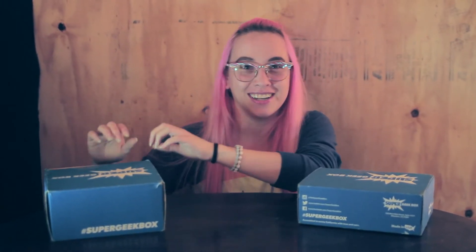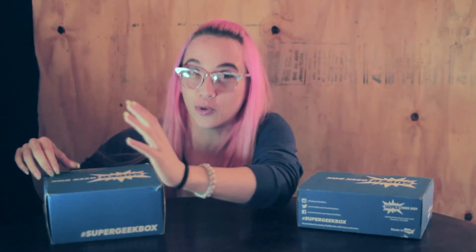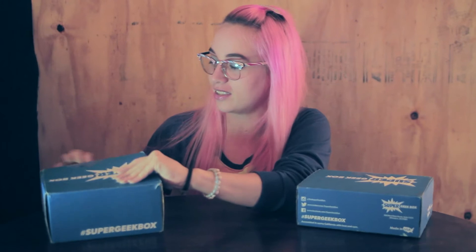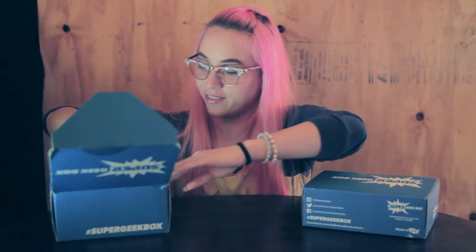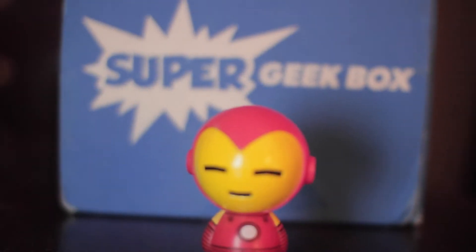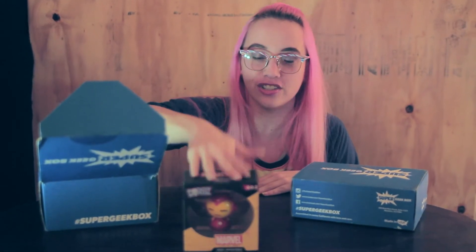I can see it's a little bit bigger in size, so hopefully it's a Pop Vinyl — I hope at least one of these, right? It's a one in two chance, so let's get this started. We have a Dorbz Iron Man Funko character, vinyl collectible. Super cute, considering I just got Deadpool the month before.